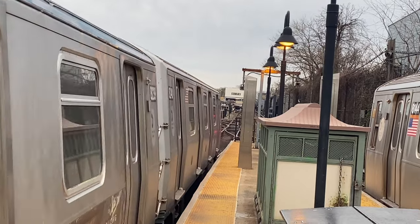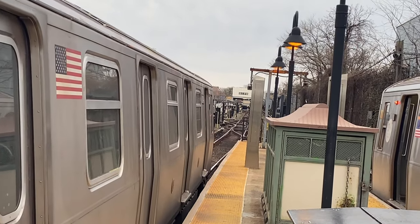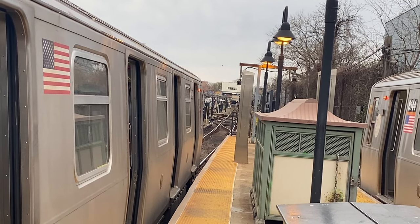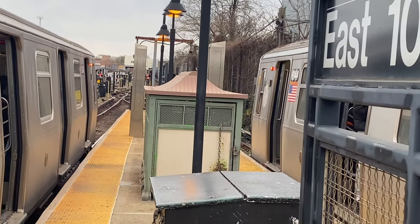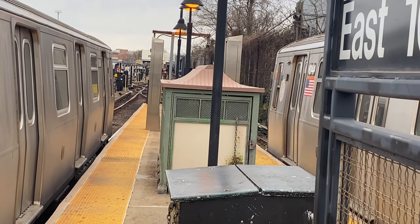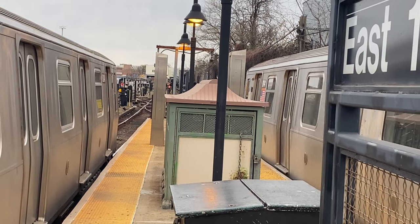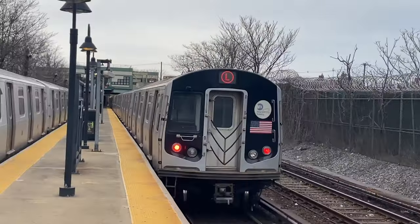The BMT Canarsie Line Extension was a way to serve new commuters using whatever opportunities planners had. However, when that opportunity vanished, the plans were cancelled along with it. But those plans are being revived in different forms as we speak, which is good because new proposed rail lines would serve these dense transit-dependent corridors. What are your thoughts on the BMT Canarsie Line Extension? Let us know in the comments below, and have a good day.